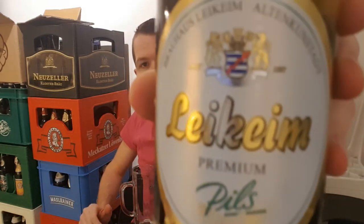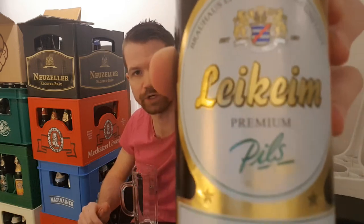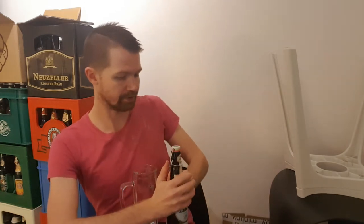That's some information about the brewery. Over to the tasting part of this Leichheim Premium Pils. I'll show you the label once again before opening it up — you can see it right here, quite nice looking in my opinion. Let's pop it open with the Bügelverschluss.